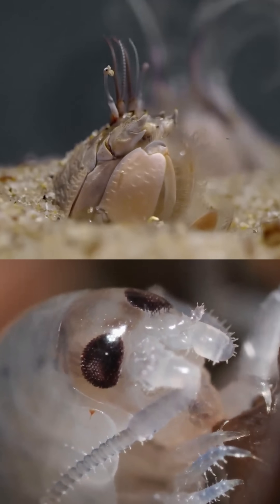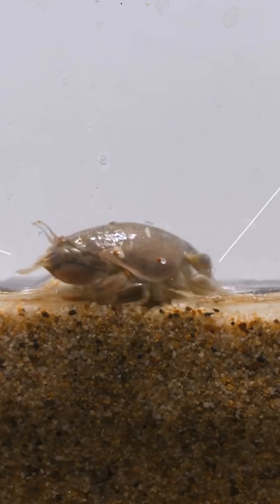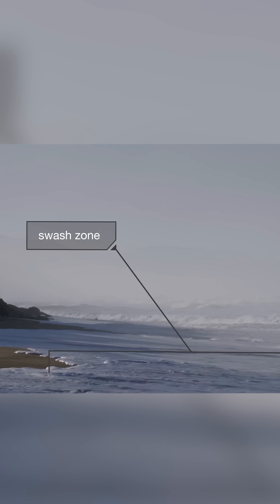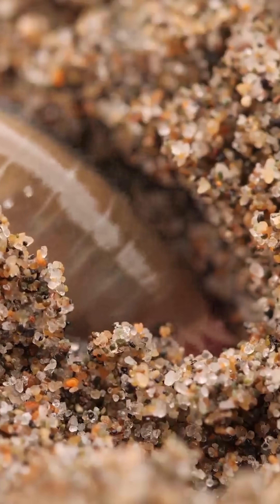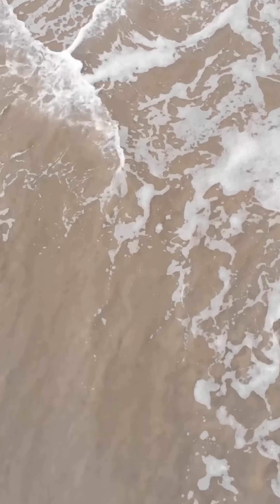Beach hoppers and sand crabs are harmless and don't bite. Sand crabs don't even have claws. Sand crabs live in the swash zone, the area of the beach that's washed over by waves, but closer to the ocean than sand piranhas. Beach hoppers spend the day buried around the high tide line. Both can live in areas that overlap with sand piranhas depending on tide conditions.